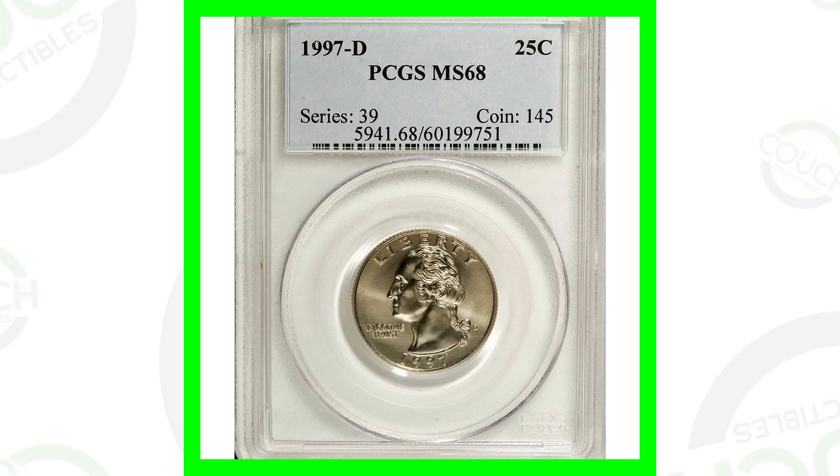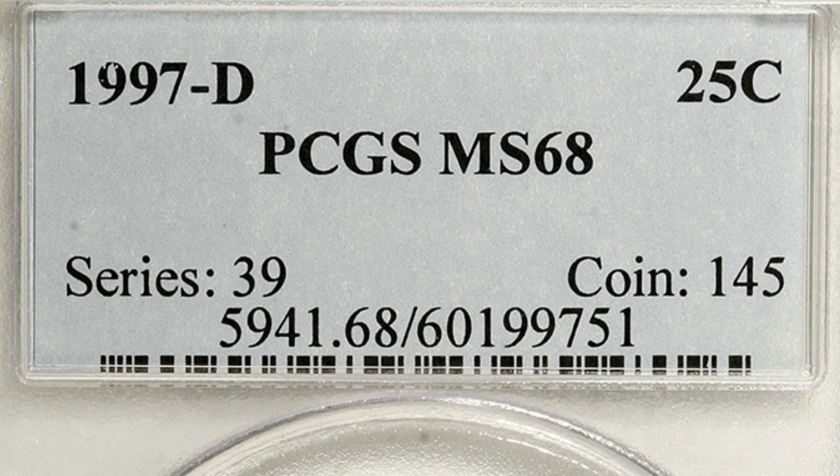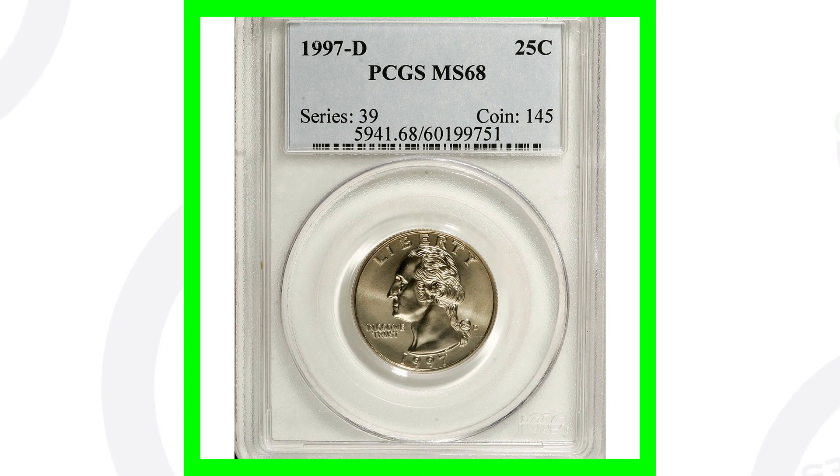But this next quarter did sell for over $850, and that's because the 1997 D mint mark quarter has a grade of MS68 — mint state 68 — by the coin grading company PCGS. Keep that in mind: the coin's grade and condition will affect the value tremendously. There could be a mint state 67 out there that's not valuable at all, but a mint state 68 could be very valuable if there's not many of them out there. So $850 for that one.